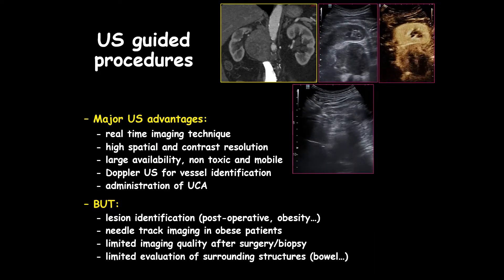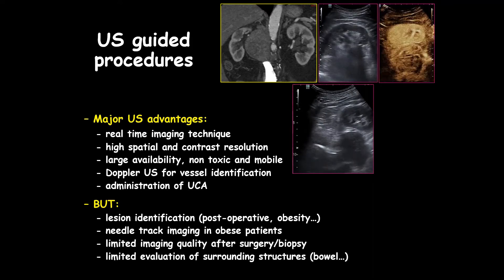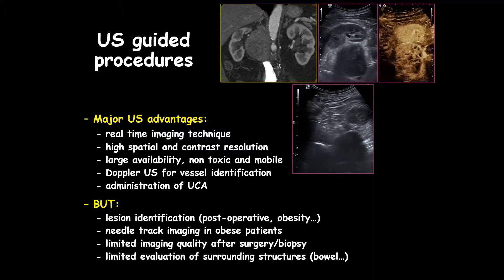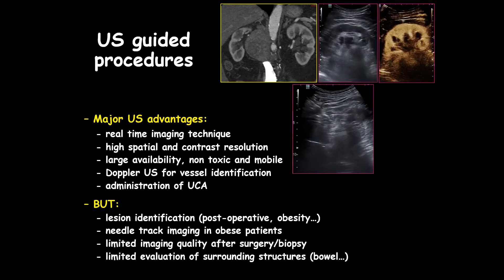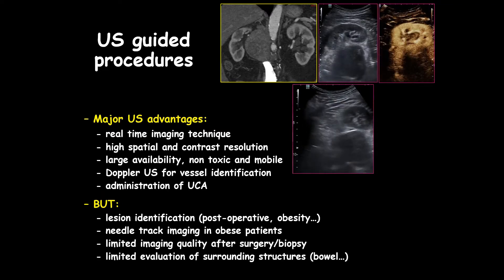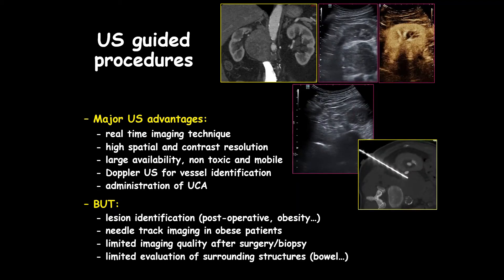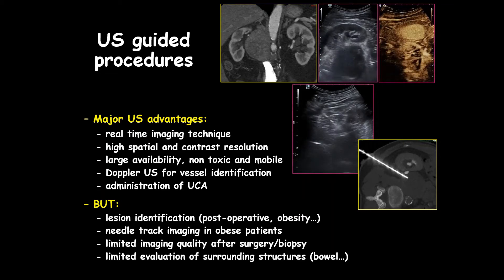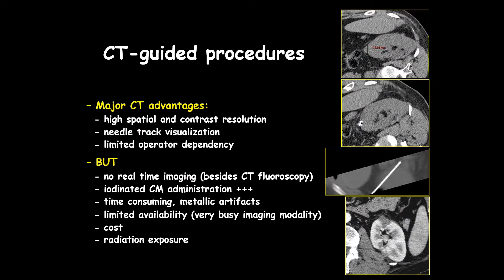We know there are some limits: sometimes lesion identification is very complex in the postoperative situation, needle track imaging can be difficult in obese patients, and there can be limited imaging quality after surgery. Biopsy and evaluation of surrounding structures can be challenging, as shown here where the needle was positioned in a very long approach in a very deep patient.